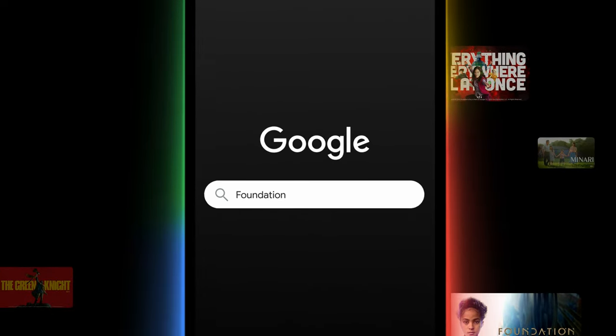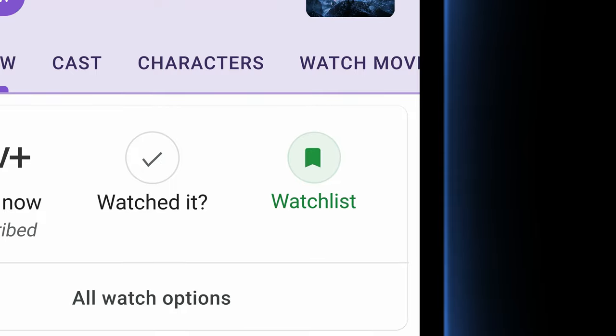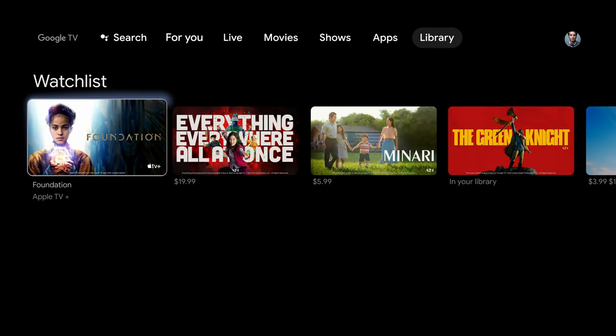My favorite Google TV feature has got to be the watch list. When you see an interesting show or movie, just add it to your watch list to keep track of your latest discoveries. And when you're out and someone recommends a new movie to you, you can simply add it to your watch list from your phone. That way, when you get home, the content you added will show up on your TV and even tell you which one of your subscribed streaming services has it to view.